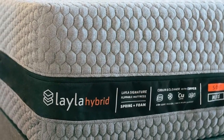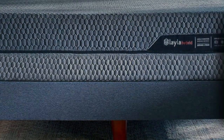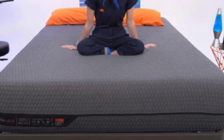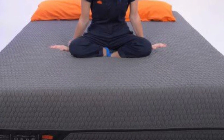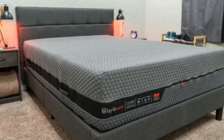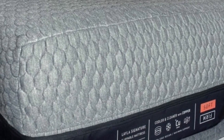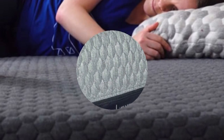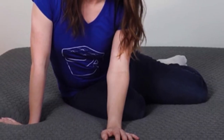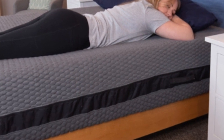Both sides excelled in our edge support tests thanks to the reinforced perimeter. What it's made of: Both sides feature a mixed foam comfort system, but the softer side's foam layers are slightly thicker. They begin with an adaptive memory foam layer that closely contours to the body to relieve pressure, infused with copper gel meant to conduct and dissipate heat. Underneath is a polyfoam transitional layer that acts as a buffer between the comfort system and the coils. Pocketed coils make up the shared support core, offering targeted support to the midsection to reduce uncomfortable sagging. A reinforced perimeter prevents sinking when lying or sitting near the edges. The cover is made from a stretchy polyester, rayon, viscose, and poly-lycra blend. Layla ships free to customers in the contiguous U.S. The Layla Hybrid is backed by a 120-night sleep trial and a 10-year warranty against structural defects.